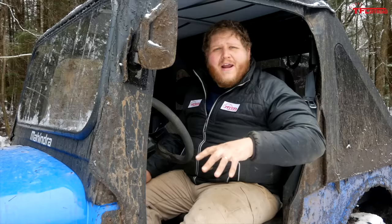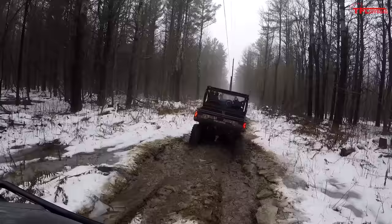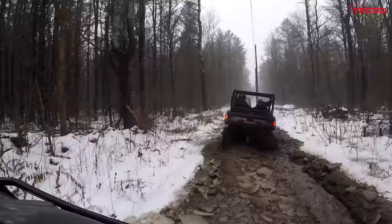We ran the hydro line, and this time I actually had some buddies. I got behind the camera and got to watch all three of those machines run through there. Take a look.